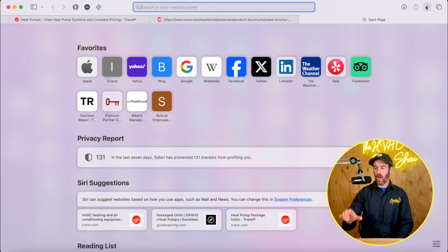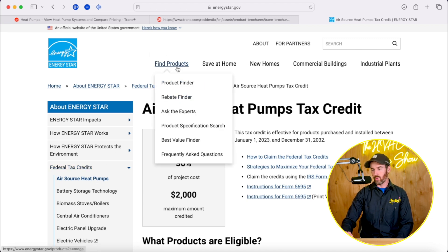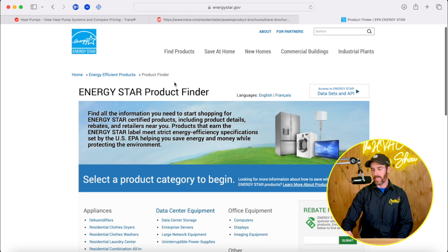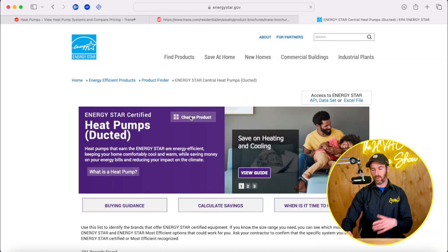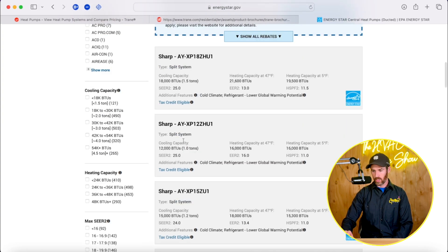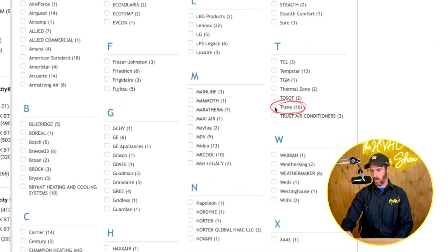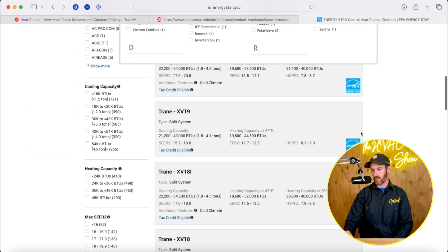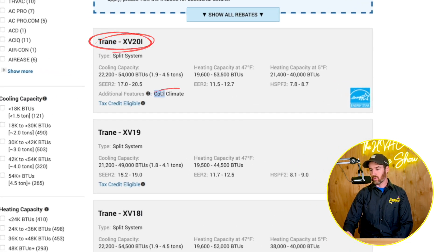I'm going to go to energystar.gov so you can see what's available. When you go to the 'Find Products' tab, select Product Finder, scroll down to Heating and Cooling, and pick out Heat Pumps. Select 'Ducted' unless you're looking for mini-split systems. Once you select ducted heat pumps, all the different brands come up. You can sort by brand and pick Trane to see all the Trane heat pumps - everything from the XV20i cold climate heat pump all the way down to the XL16i multi-stage system.